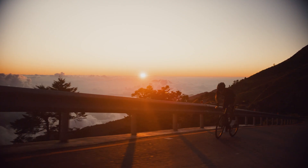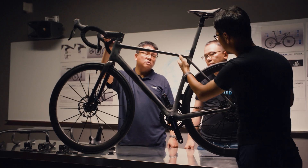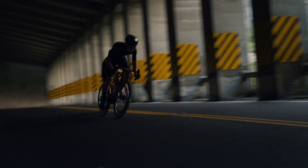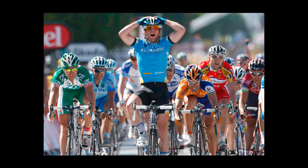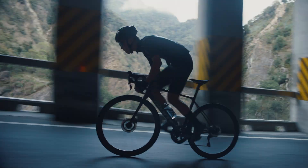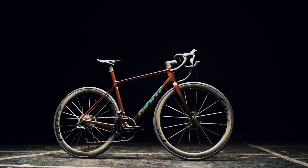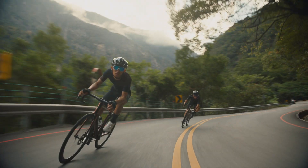So what is this range all about? TCR is fully dedicated to the modern road racer — engineered, designed, and made to climb, corner, and sprint under the world's fastest racers. It was first introduced in 1997. TCR, the Total Compact Road, has become synonymous with speed, literally redefining the modern road racing bicycle. This is the 10th generation of the TCR range and it's a culmination of everything we've learned over its 28 years of production.